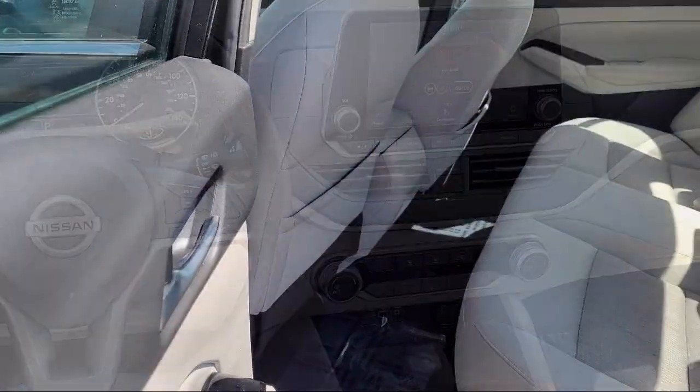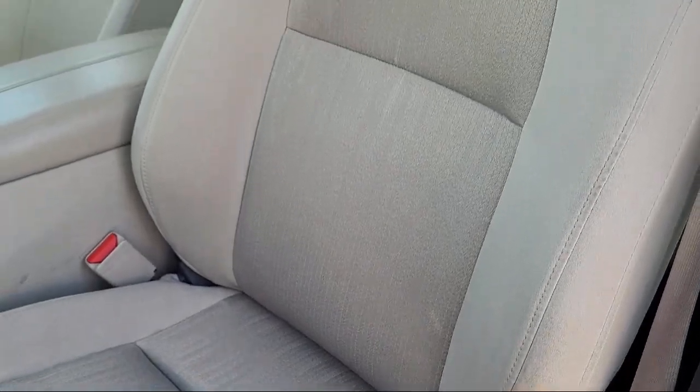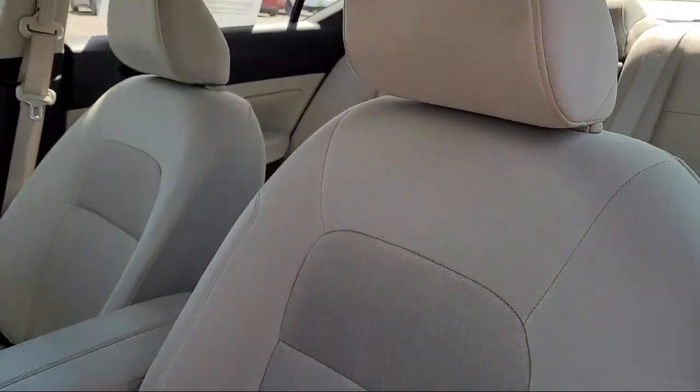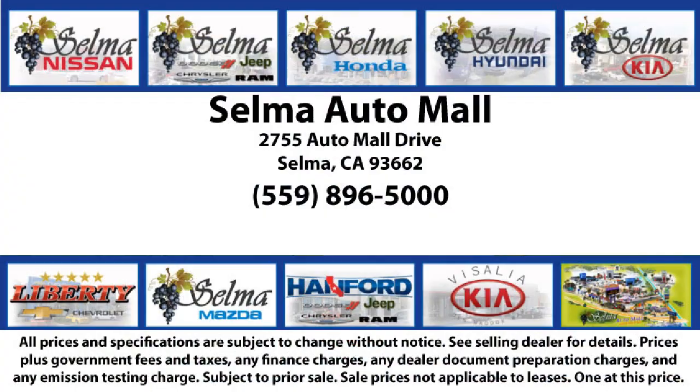With over 40 awards collectively between the dealerships, the Selma Auto Mall has proven that when it comes to buying a car, there's no better place than right here. With a replica of an 1880 steam locomotive chugging around a 20 acre